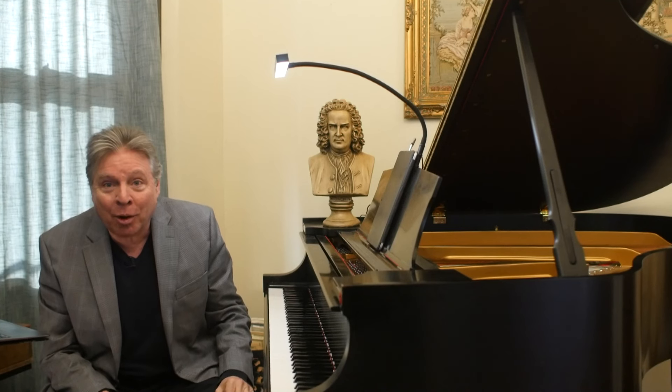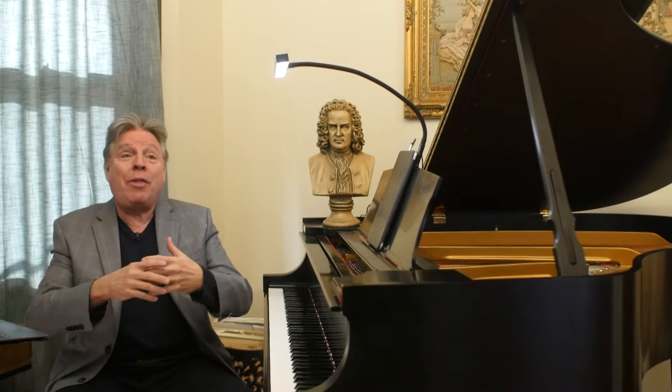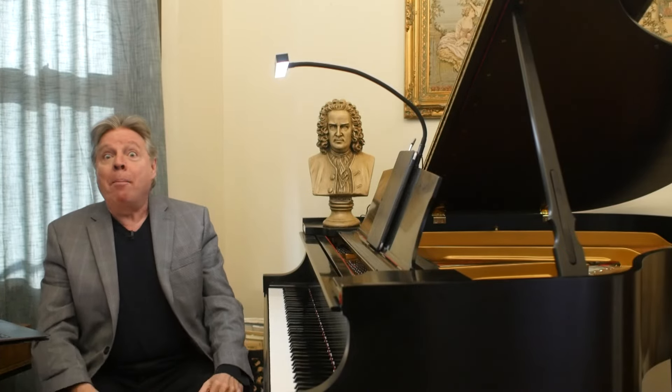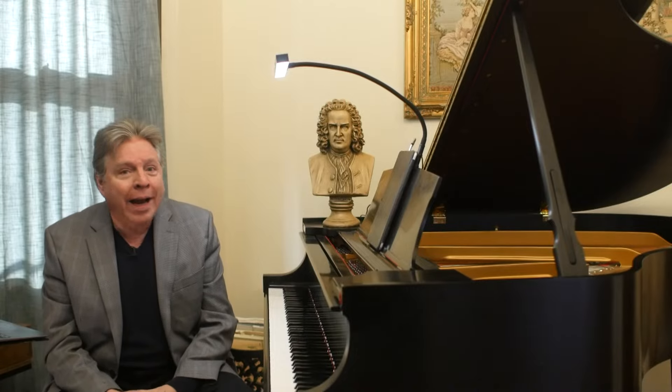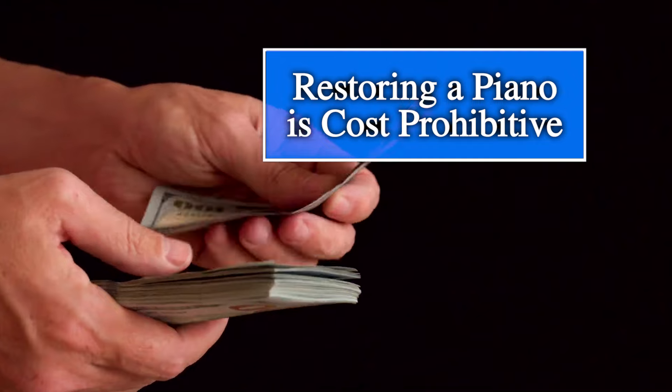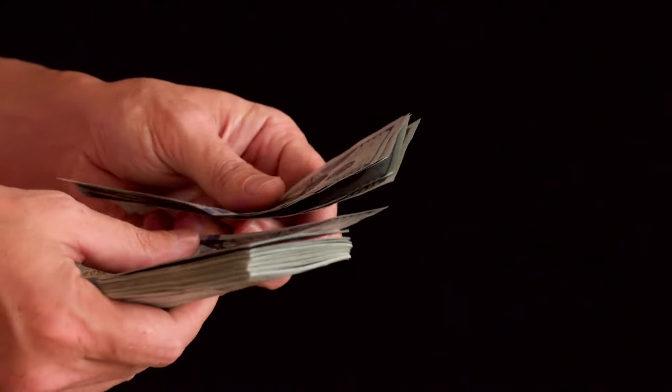But most people don't know of other high-quality piano brands that were around in the United States when there were hundreds — perhaps over a thousand — piano companies making pianos. Many of them were great instruments. The problem is, restoring a piano is extremely expensive.